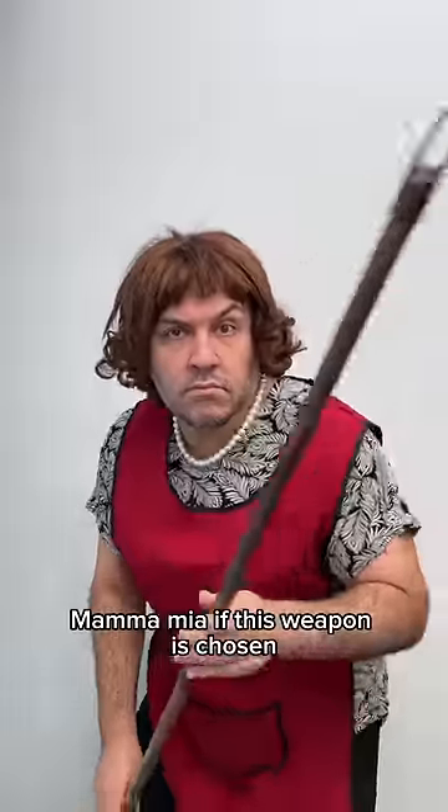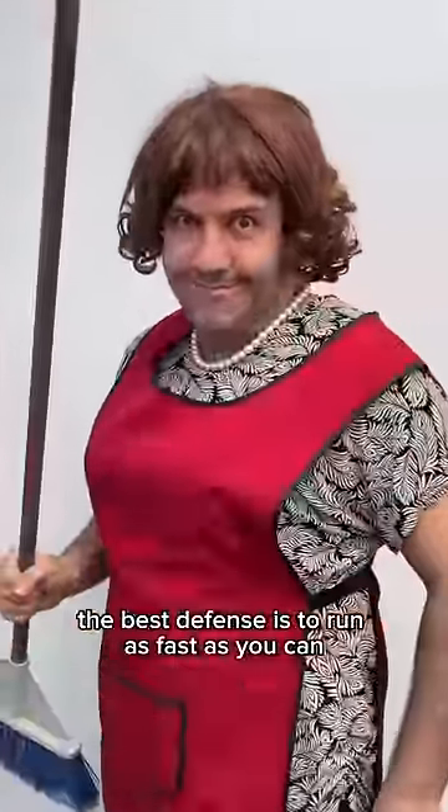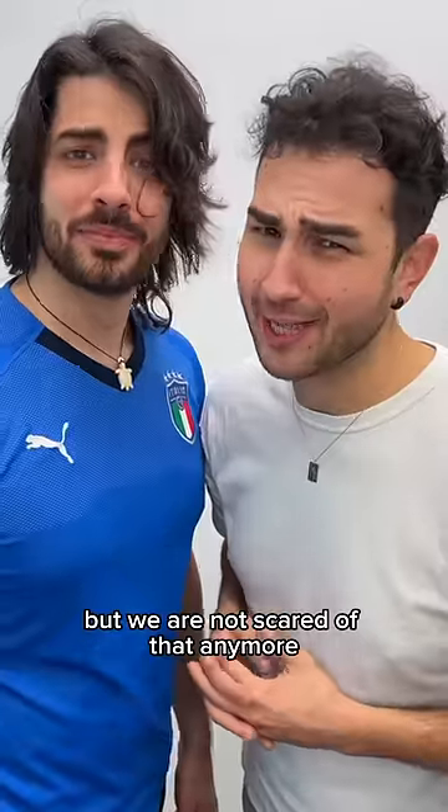Let's not forget the broom. Mamma mia, if this weapon is chosen, the best defense is to run as fast as you can. And lastly, the backhand — but we are not scared of that anymore.